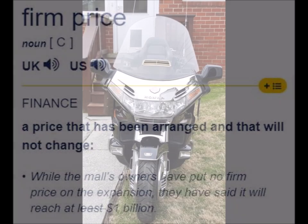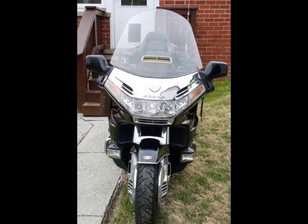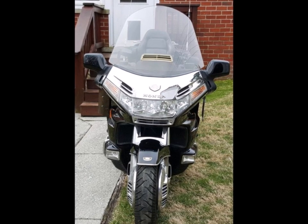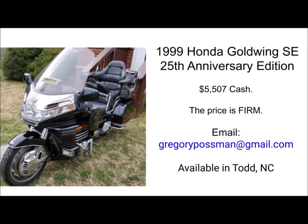I have no interest in entertaining any payment or installment options. So, if you're seriously interested and have the means to purchase this bike, I'll answer any and all questions you may have. It is a beautiful motorcycle at a very reasonable price.